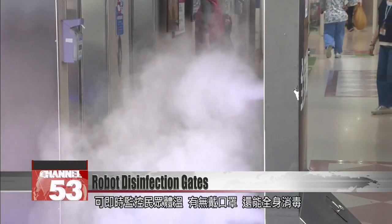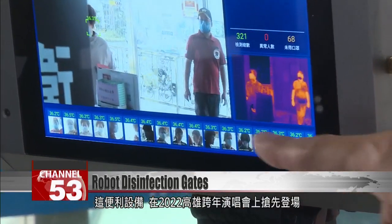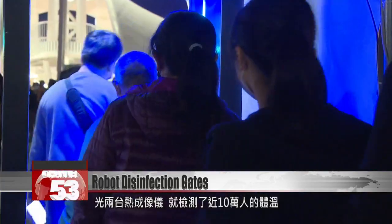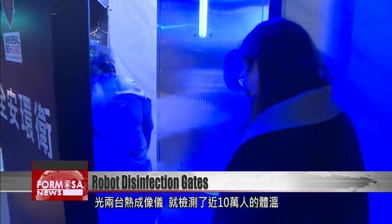The system also detects when someone isn't wearing a mask. The one-stop shop was unveiled at Kaohsiung's Lunar New Year concert, where just two thermographic sensors took almost 100,000 people's temperatures that night.